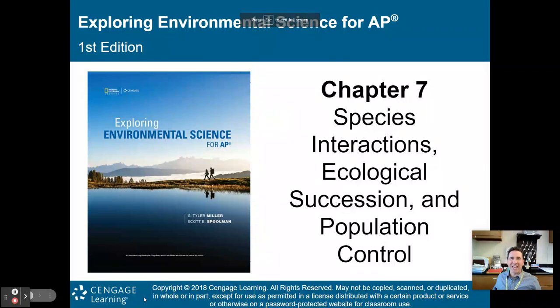Hello, AP Environmental Science class. Welcome to part one of my lecture on chapter seven: species interactions, ecological succession, and population control. We have about 46 slides to go through, so I'll break this lecture into two parts, with part one beginning right now.